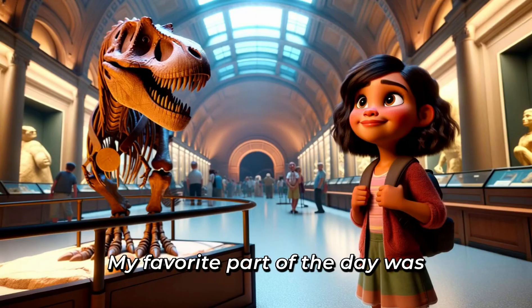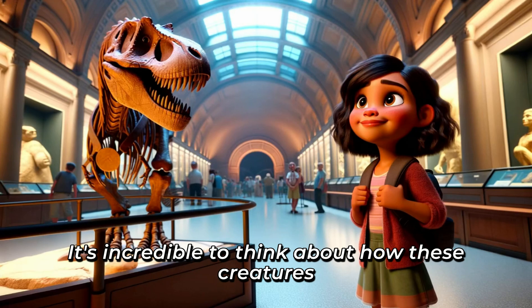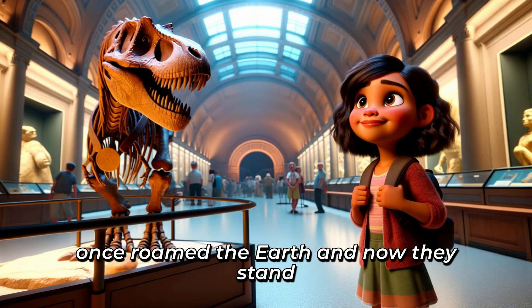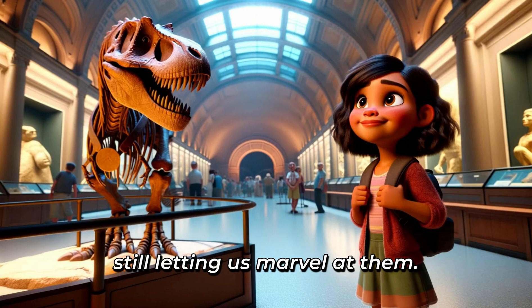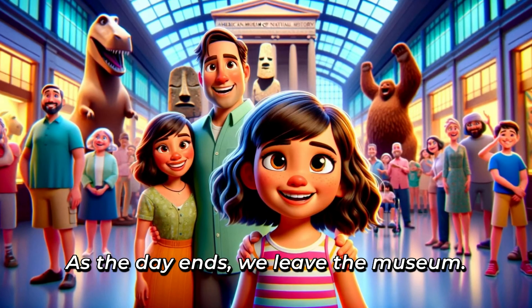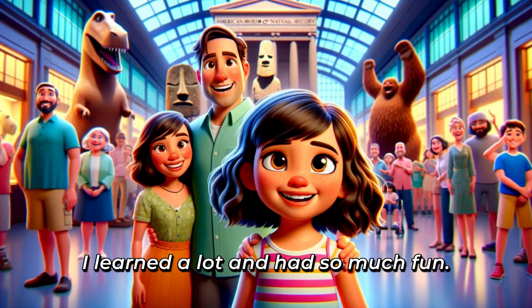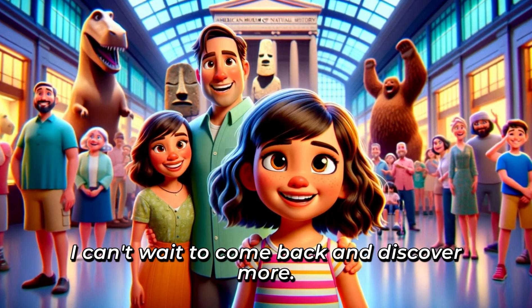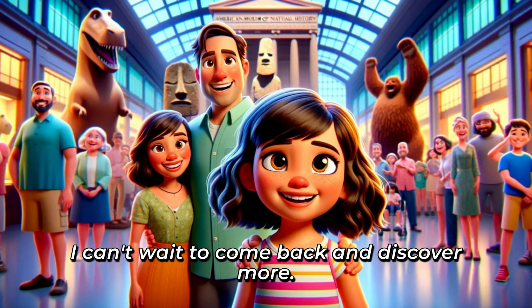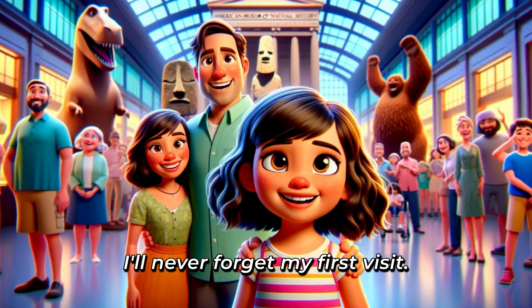My favorite part of the day was standing next to the T-Rex. I felt so small, but so brave. It's incredible to think about how these creatures once roamed the Earth, and now they stand still, letting us marvel at them. As the day ends, we leave the museum. I'm tired, but so happy. I learned a lot, and had so much fun. I can't wait to come back and discover more. The museum is a magical place, and I'll never forget my first visit.